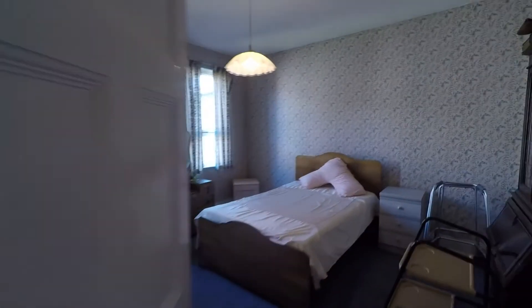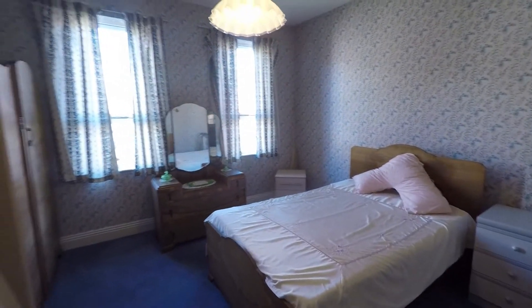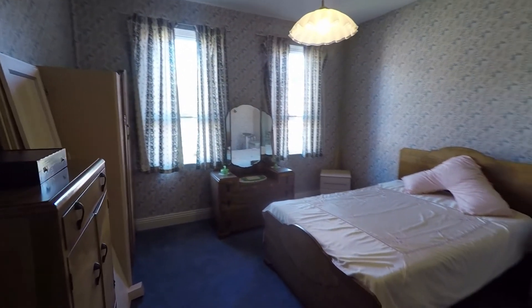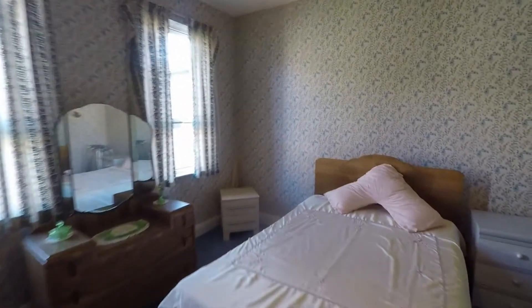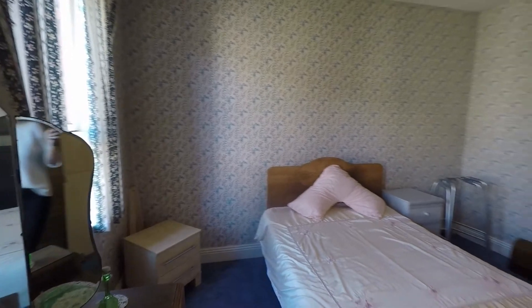Bedroom two does not have the bay window — just the two windows there overlooking the rear garden. This room is again a really spacious double room.